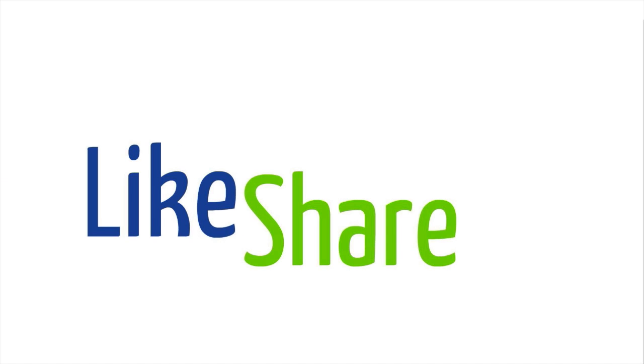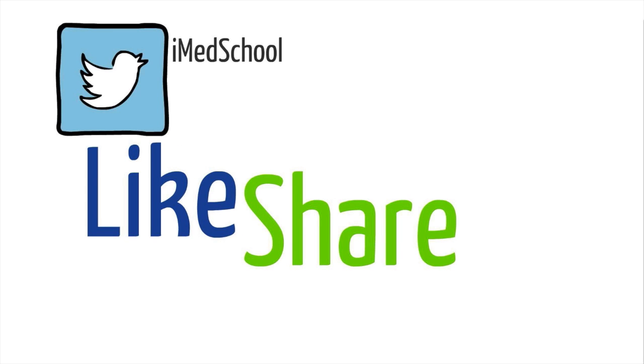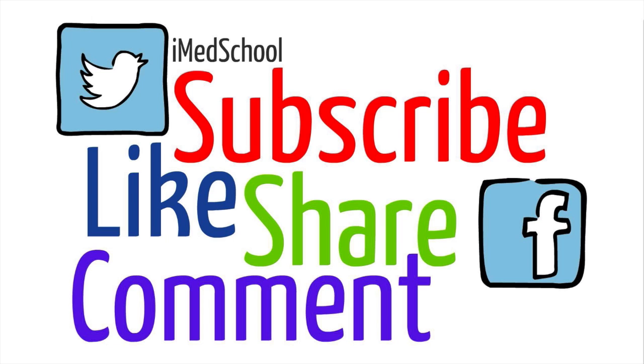That was a brief review of cranial nerves and a USMLE practice question. If you liked this video, give it a like. If you have any comments or questions, place them down below. Share this video with your friends on Facebook, Twitter, Google Plus, and anywhere else. Most importantly, subscribe. This is Dr. K, and I'll see you next time.